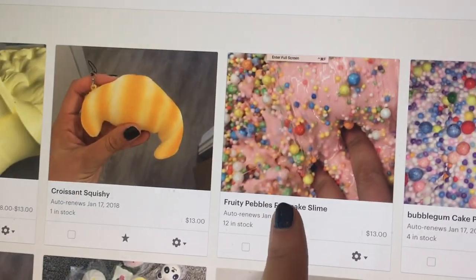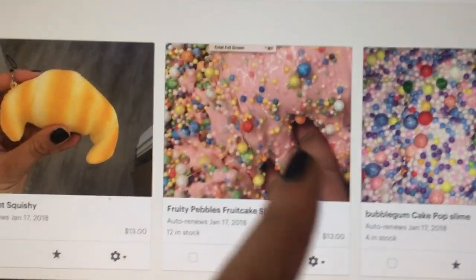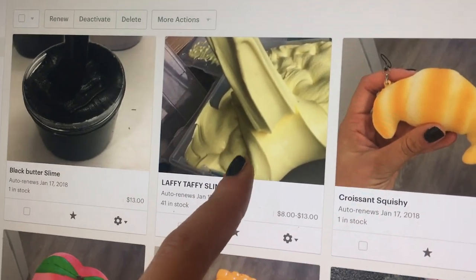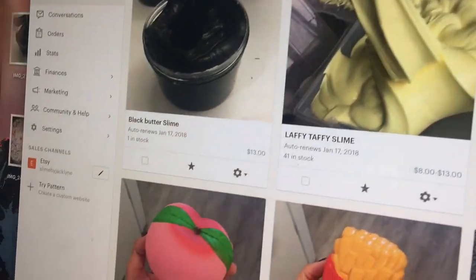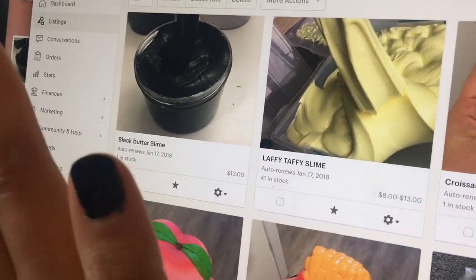It's a really good slime. I love phlombs. It's super well scented, and so is that one. And there's also a croissant squishy. Then we have Laffy Jaffy slime, which is like one of my best sellers. I have 41 in stock of that one. So pretty, I love it.